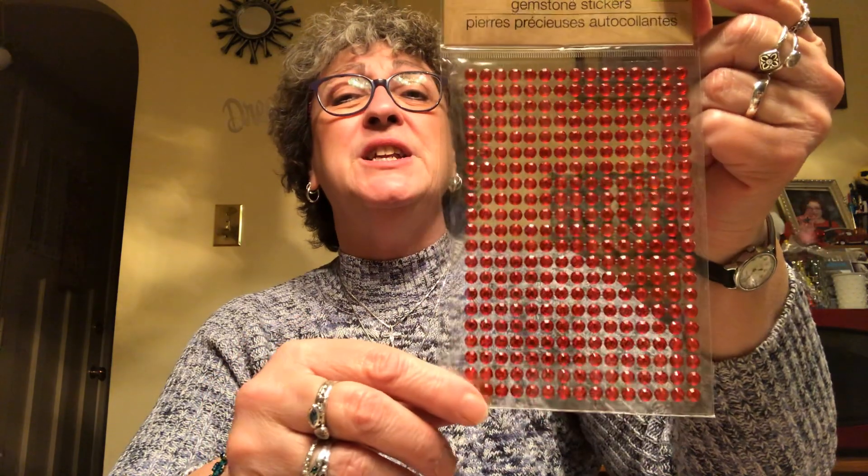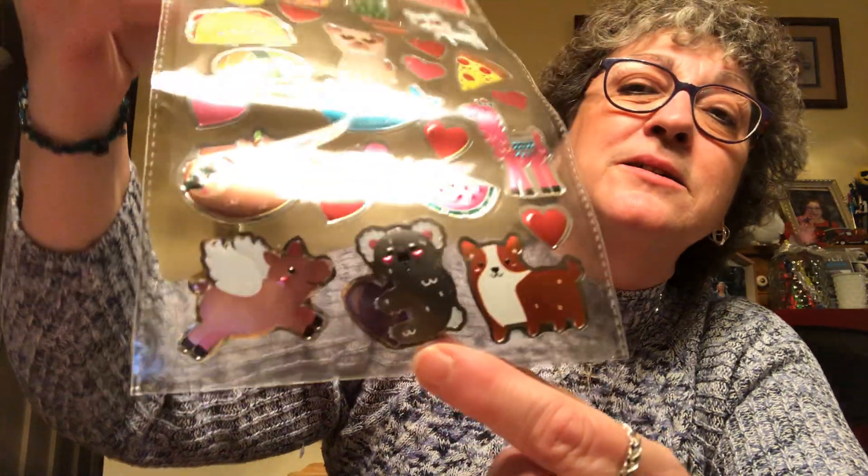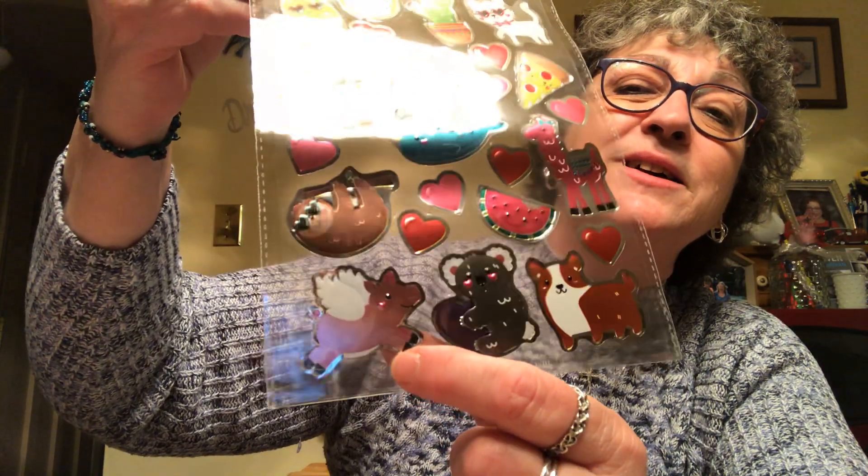I picked up another package of red gemstone stickers — you get 315 of these, great for pocket letters and whatnot. I also picked up these animal stickers with a cat in sunglasses, a dog, a pineapple, a koala, a flying pig, and a little sloth. The reflection makes them hard to see on camera, but I got those too.